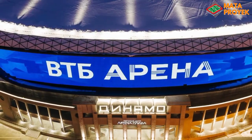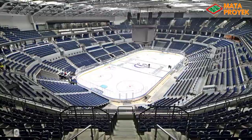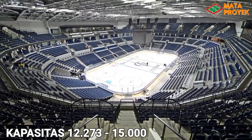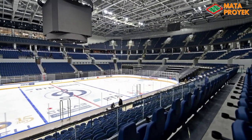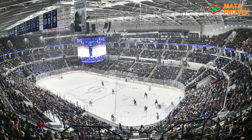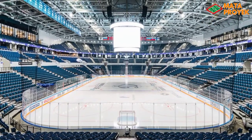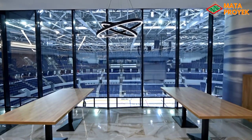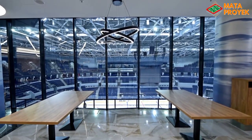Sementara itu, untuk yang VTB Arena atau lapangan hoki, ini memiliki kapasitas mencapai 12.273 penonton, dan bisa diekspansi menjadi 15.000 penonton. Di mana VTB Arena ini memiliki tiga tingkat tribun yang sangat bagus, serta telah dilengkapi dengan scoring board di tengah-tengah lapangan yang bisa dilihat dari berbagai sisi. Di mana selain untuk hoki, venue ini juga bisa digunakan untuk basket serta konser musik. Lapangan hoki ini merupakan markas dari tim HC Dinamo Moskow.